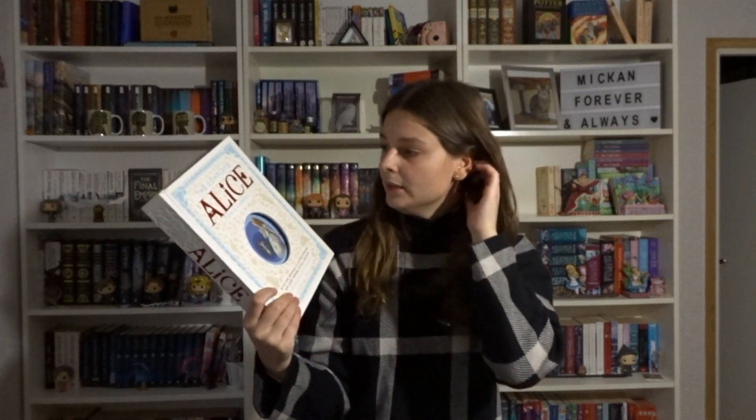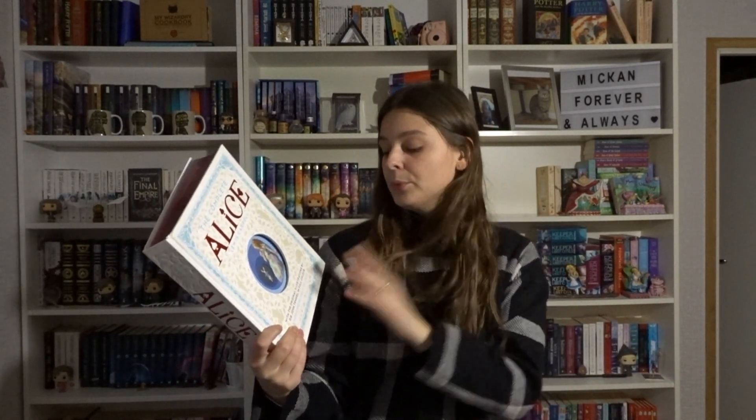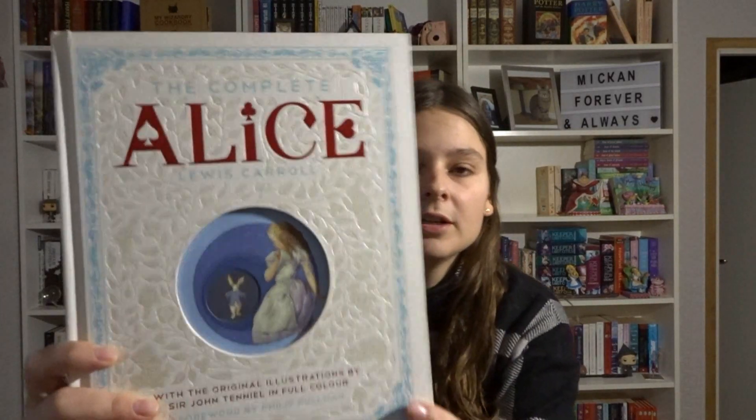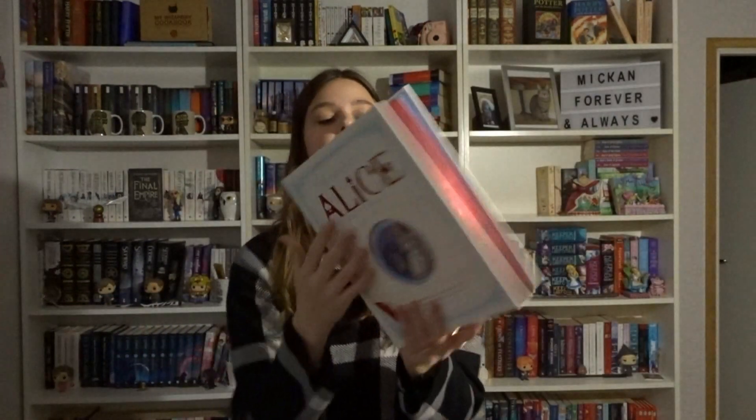And then we have this one, which is so freaking heavy. This is the Complete Alice by Lewis Carroll with the original illustrations by John Tenniel, and with a foreword by Philip Pullman. It's so beautiful — it's embossed with red edges and a bookmark. The illustrations are colored in by Harry Theaker. Basically it's the original stories plus some short stories about Alice.